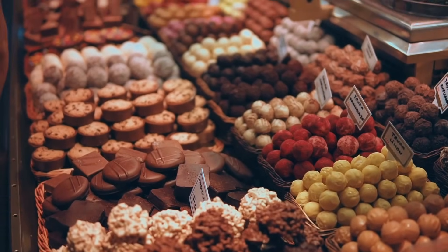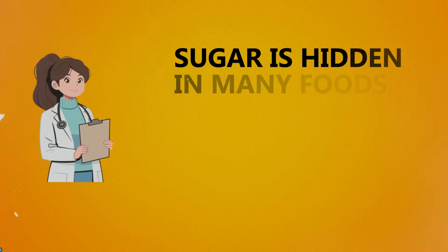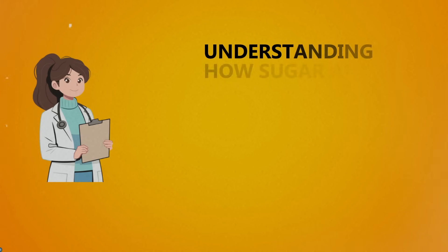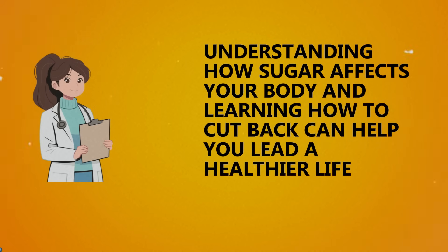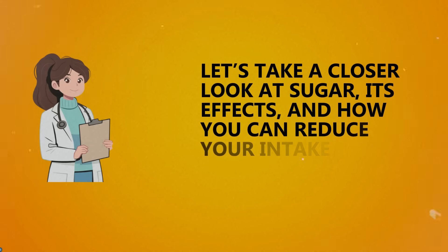We all enjoy sweet treats from time to time, but too much sugar can have a negative impact on your health. Sugar is hidden in many foods, and it's easy to consume more than you realize. Understanding how sugar affects your body and learning how to cut back can help you lead a healthier life. Let's take a closer look at sugar, its effects, and how you can reduce your intake.